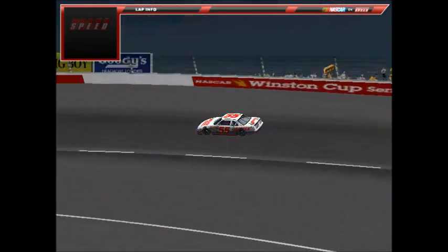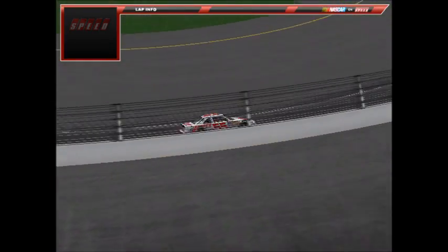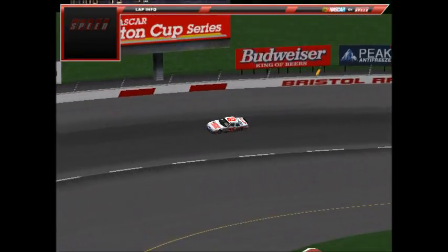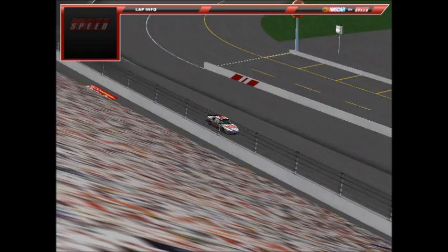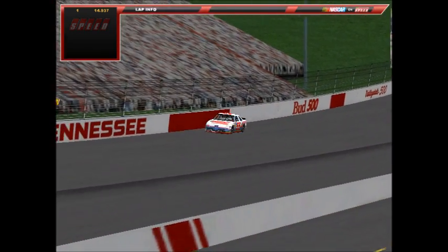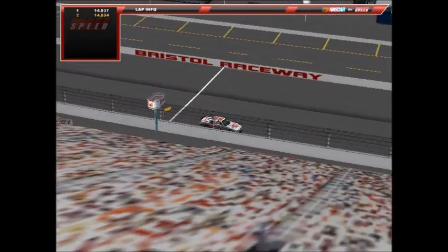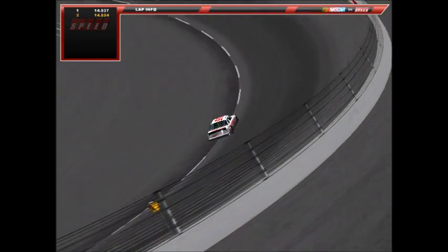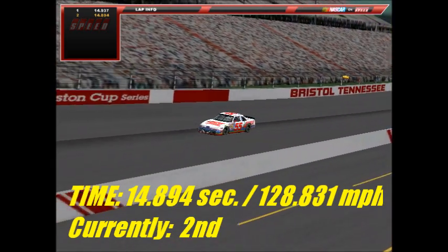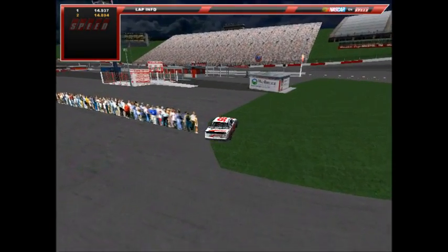Next up is Nathan Ormond, number 55, Jasper Engines Ford — the 12th car to qualify. The lap to beat is now Brommer's 14.745. His first lap is a 14.937 — the same first lap Brommer ran, which could be promising. But coming off the last turn he touches the wall, costing him a 14.894 on the second lap at 128.831 mph. Ormond heads down the backstretch pit road.